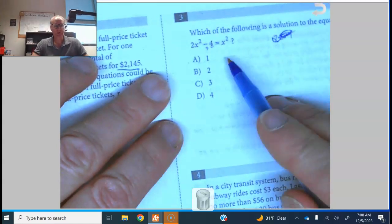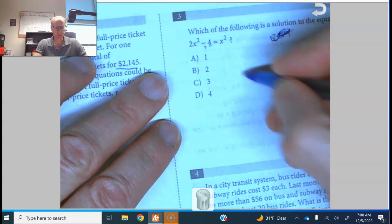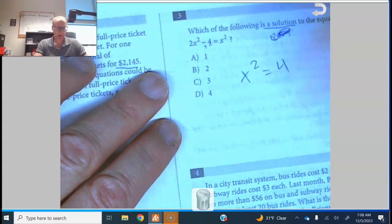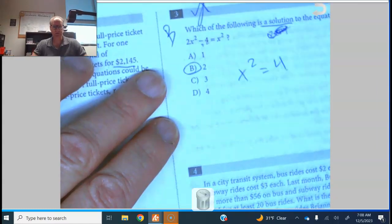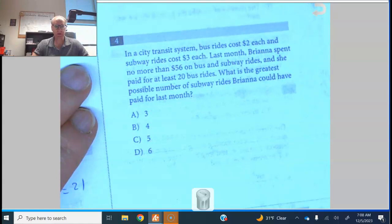Number three: 2x squared minus 4 equals x squared. Subtract the x squared and add the 4 — however you want to do it — you get x squared equals 4. It says which of the following is a solution; it's not the only solution, you could also have negative 2, but there it is. That's absolutely for sure.